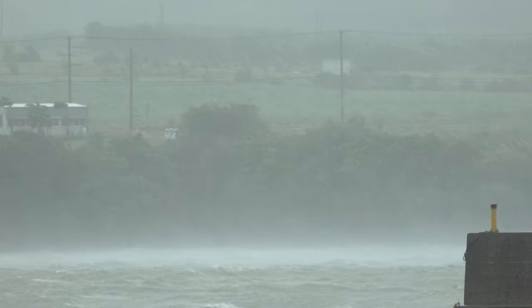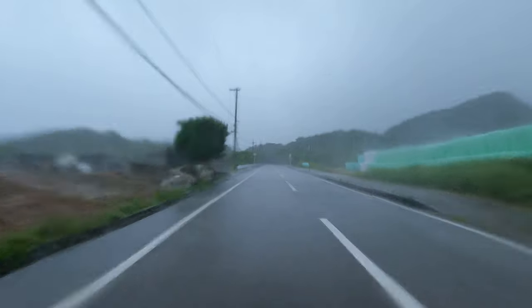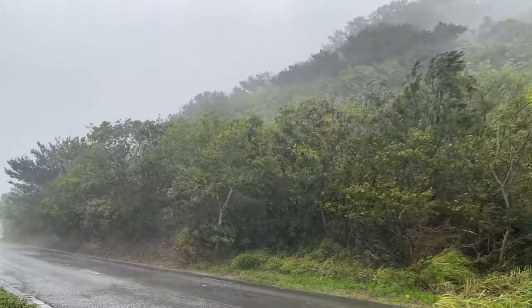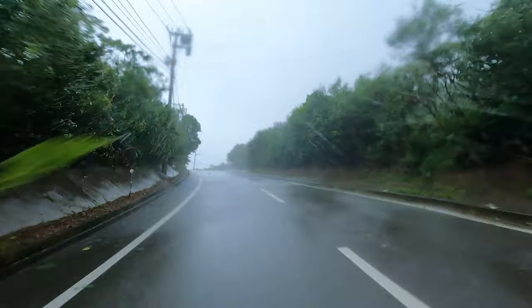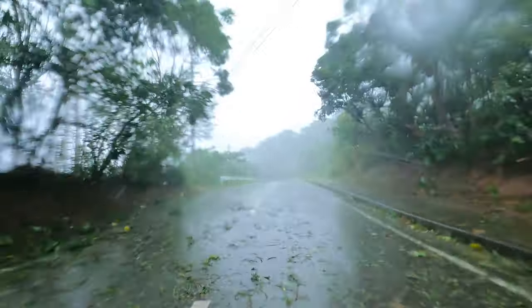It soon becomes clear that if I'm going to get any decent shots of this storm, I'm going to have to jump in the car and go hunt them down. Conditions are really going downhill now — this is the worst weather so far of the typhoon. It's picked up remarkably in the last 10 minutes or so. I really do not like driving under these big trees when the weather is like this. I just want to get through this part as quickly as possible. Come on, let's get through these trees.